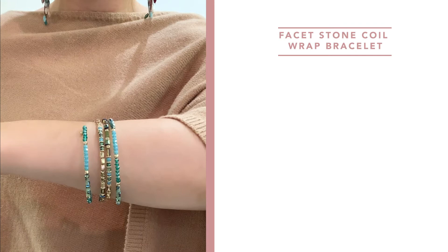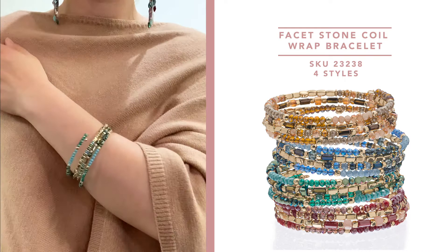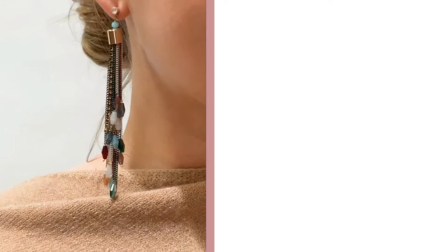Here you will see one of our beautiful new faceted stone coil wrap bracelets. These again also come in four colors: that beautiful orangey tangerine, that bright blue, a teal, and then a burgundy wine color. This is going to add just a beautiful pop of color to anything that you wear.